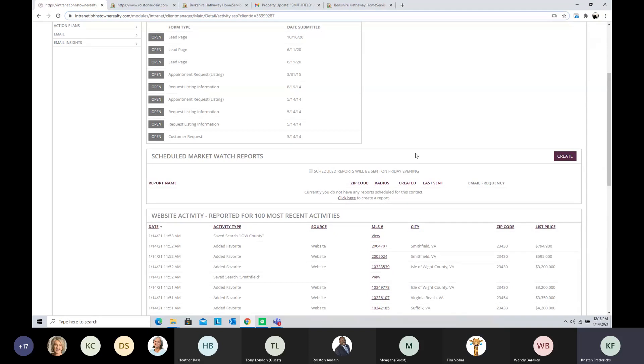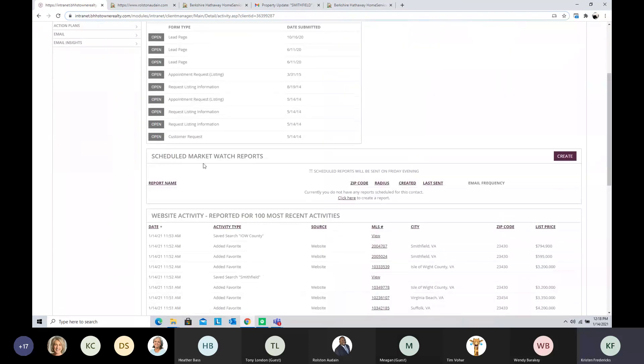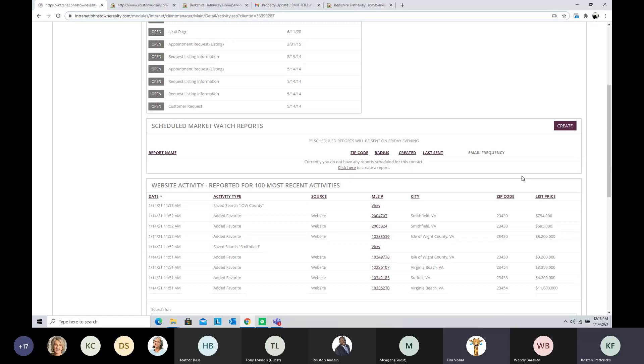This should be like a checklist for getting your client interacting with your website. The first thing we'll look at is a Market Watch report. I don't have one set up for this person yet, but I can create one using the Create button on the right-hand side. If you don't see those Create buttons, it's because you haven't checked the Property Watch box — that's what enables the portal and also enables you to create things to send to clients. A Market Watch report is a market trend email that goes out.